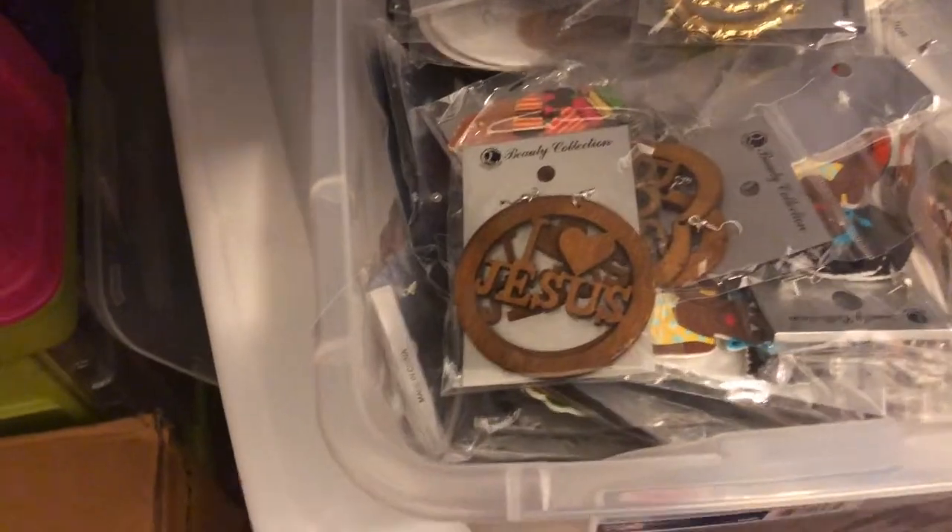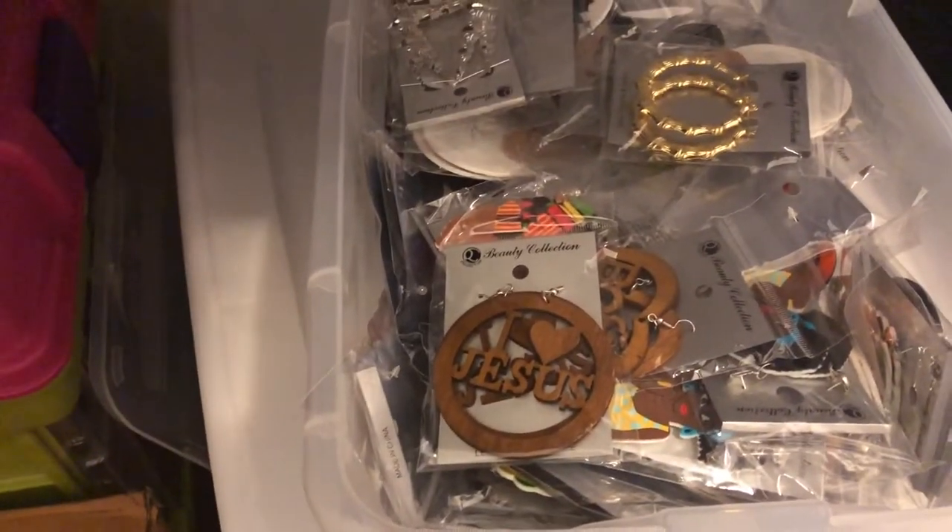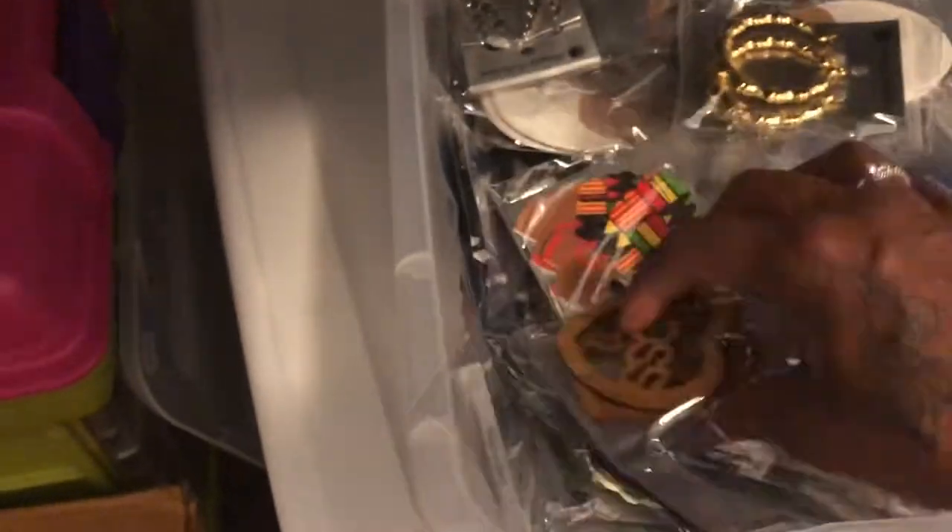Here's all my jewelry stuff. This container has beads, pearls, and all kinds of things I'm going to be blinging out. I'm going to bling these out soon.